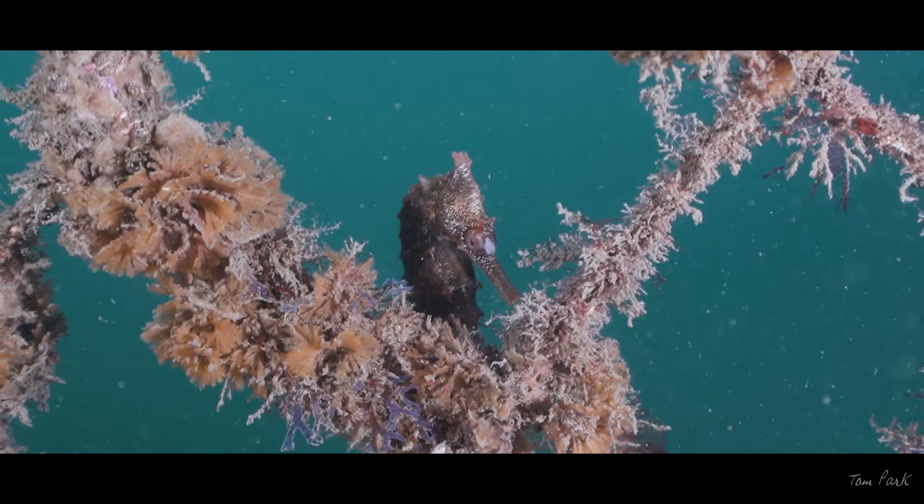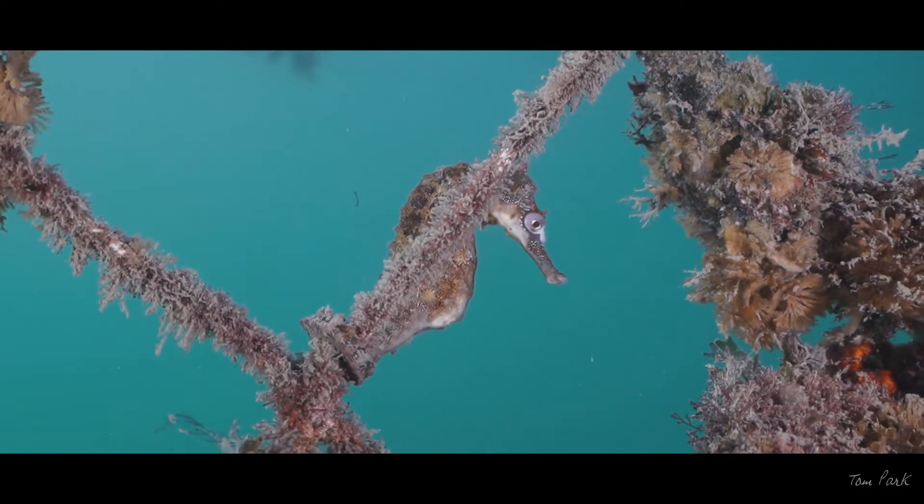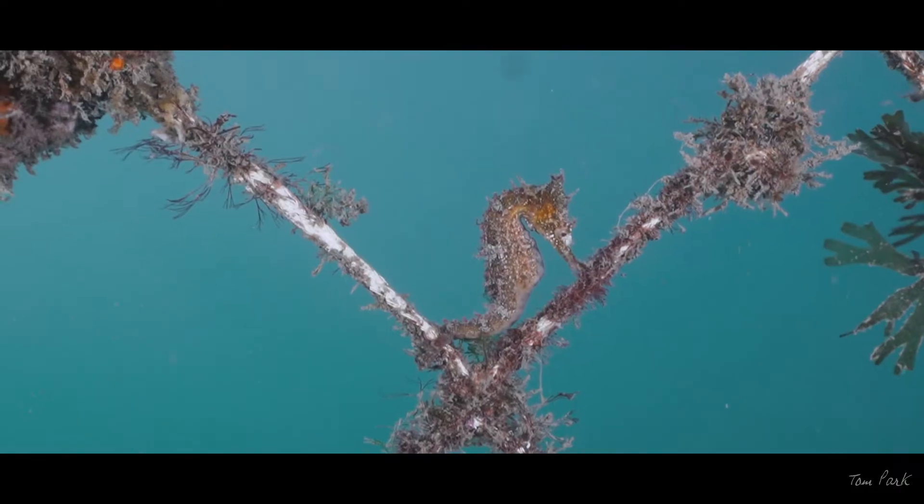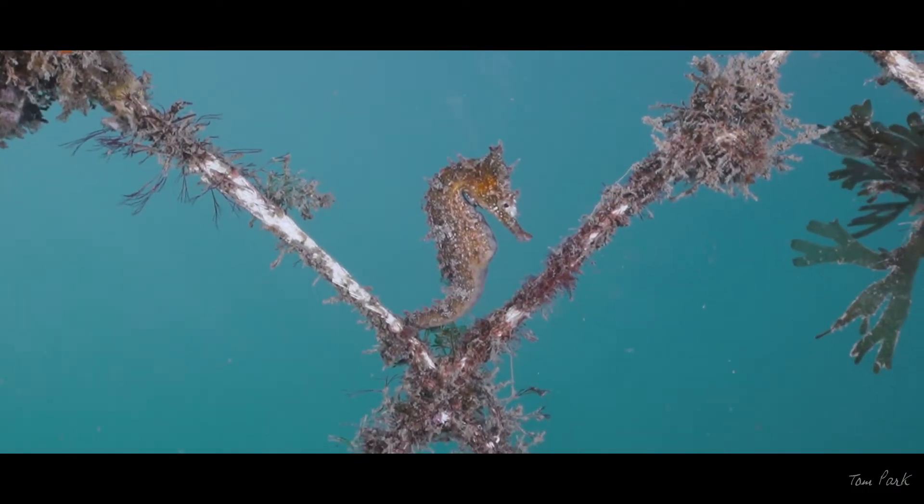Being poor swimmers, the seahorses cling to the man-made habitat, using it as a shelter from predators and also as a stage to hunt plankton and brine shrimp as they drift past.